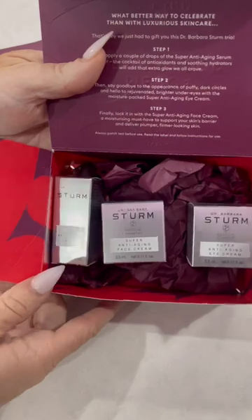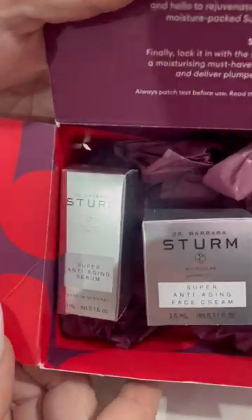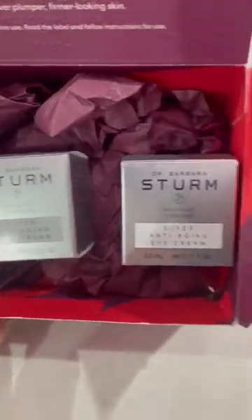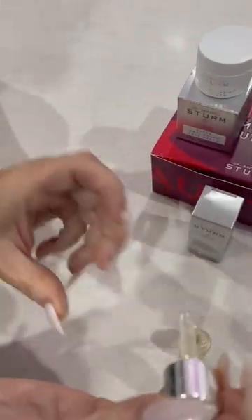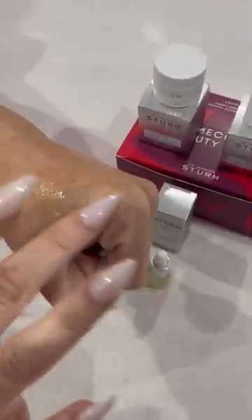We have three Dr. Barbara Stern products: the Super Anti-Aging Serum, the Super Anti-Aging Face Cream, and the Super Anti-Aging Eye Cream. This is the Super Anti-Aging Serum, which is said to be the superhero of all anti-aging serums. I don't know about that, but I'll give it a go.